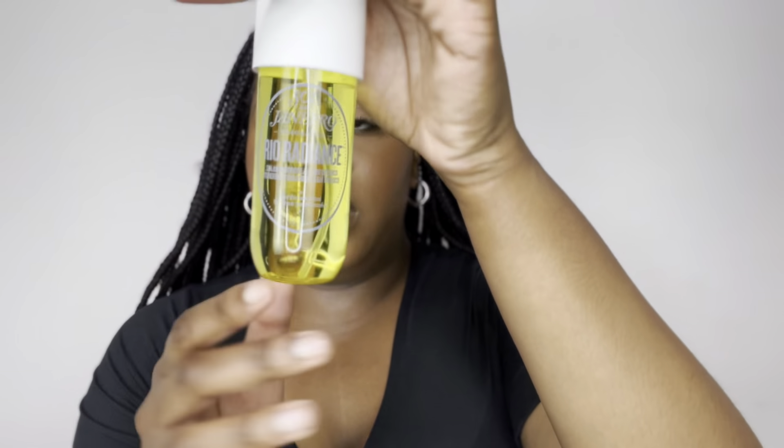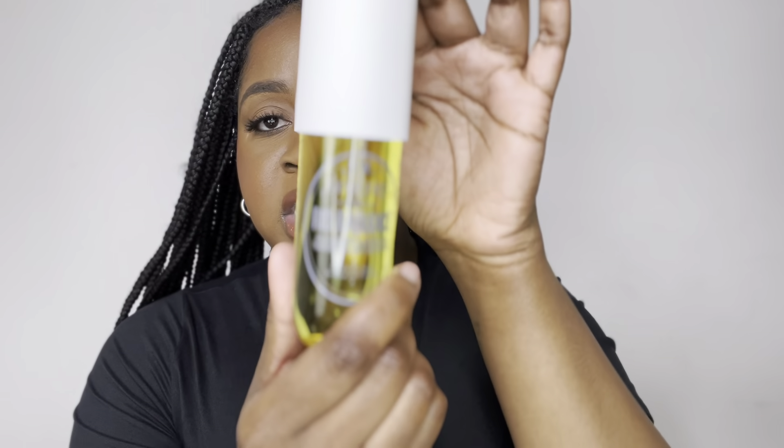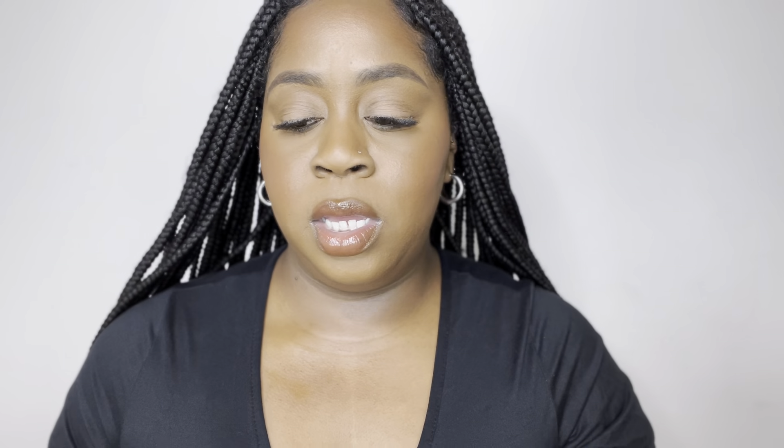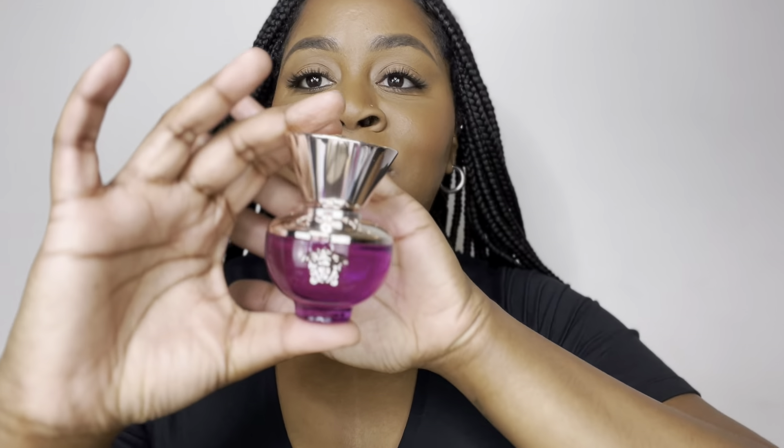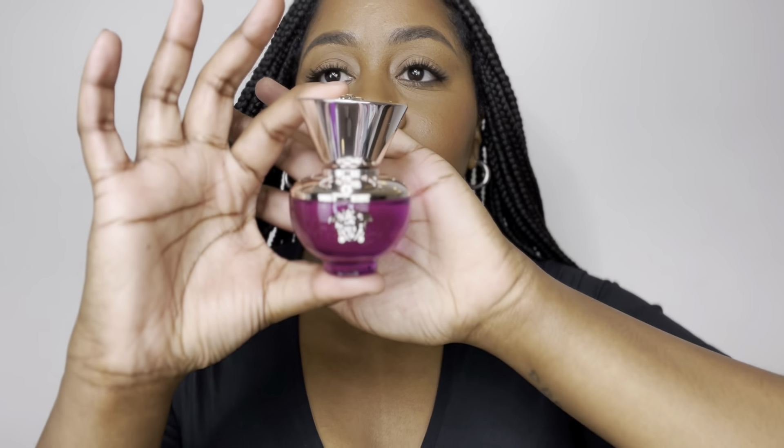Next is not a perfume but a body spray — the Sol de Janeiro Rio Radiance Perfumist. Sol de Janeiro is famous for their Bum Bum Cream, and I already own their Cheirosa 62 fragrance which smells really good. This spray smells like beach in a bottle — very light, perfect for being outside in the sun all day. It didn't cost that much either. I'm going to the beach in a few weeks and I'm definitely taking this with me. I might grab the Bum Bum Cream too.